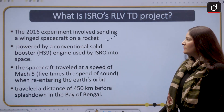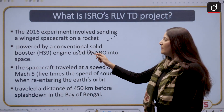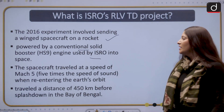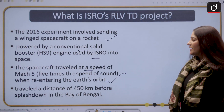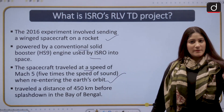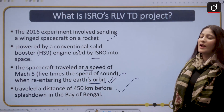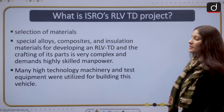The 2016 experiment involved sending a winged spacecraft on a rocket powered by a conventional solid booster. The spacecraft traveled at a speed of Mach 5, which is five times the speed of sound. Then it re-entered Earth's atmosphere, traveled a distance of 450 km, and had a splashdown in the Bay of Bengal.